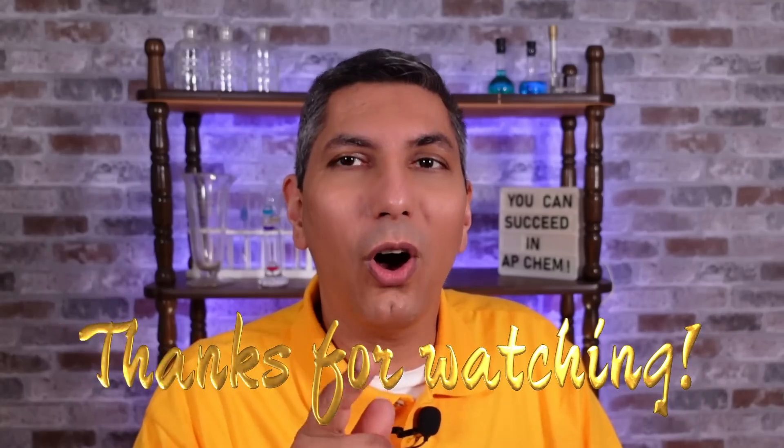Those are my eight secrets for taking the AP Chemistry exam. I hope you use these to sail to success on your exam this year. If you found them helpful, please consider smashing that like button and sharing this video with your classmates. About two days after the exam, I'll be posting my free response walkthroughs, so keep an eye out for those. Don't forget to subscribe so you won't miss a thing — best wishes to all of you on this year's exam, and thanks for watching.